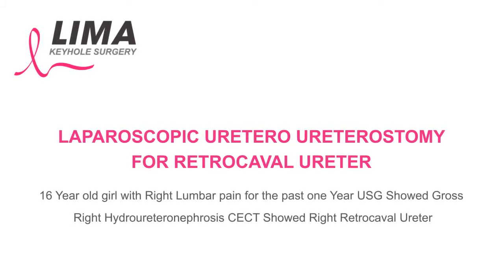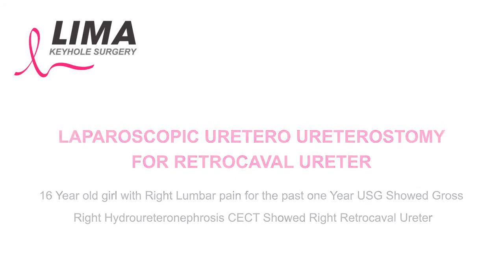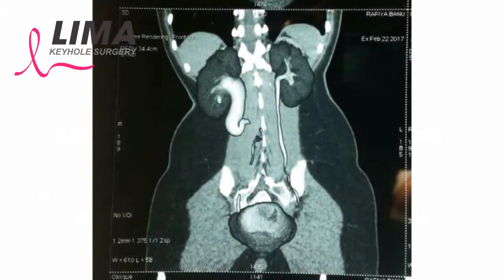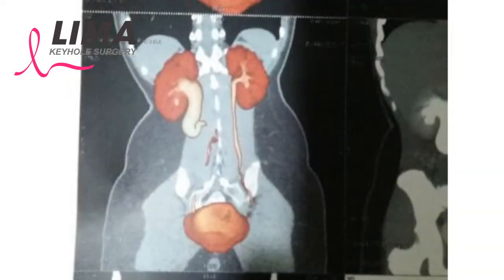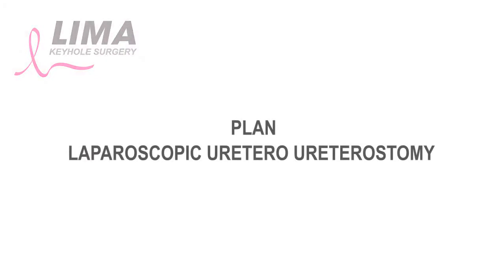This is an unusual case of a right retrocaval ureter. You can see on the films the hugely dilated ureter with the classical hook sign, which is typical of the ureter being trapped by the IVC.